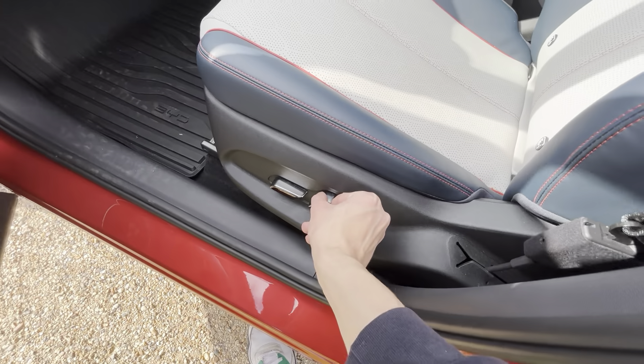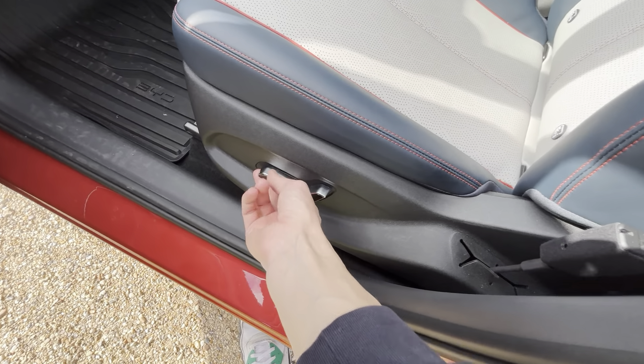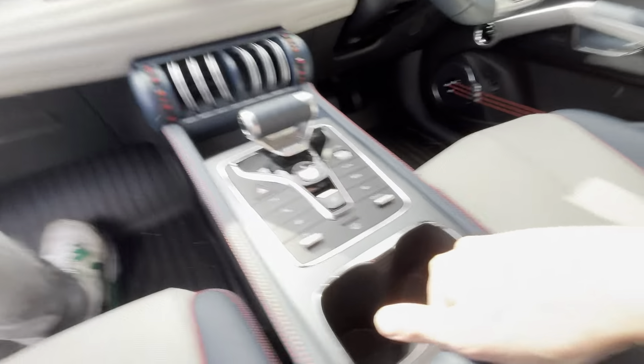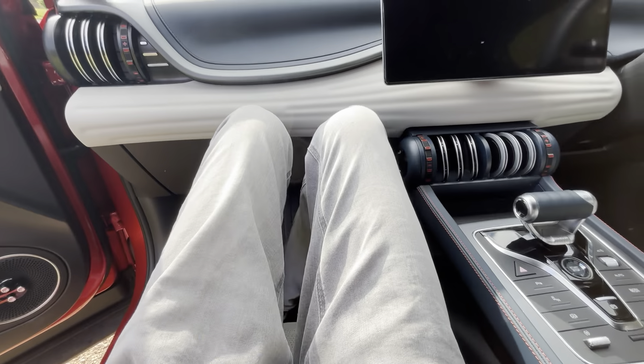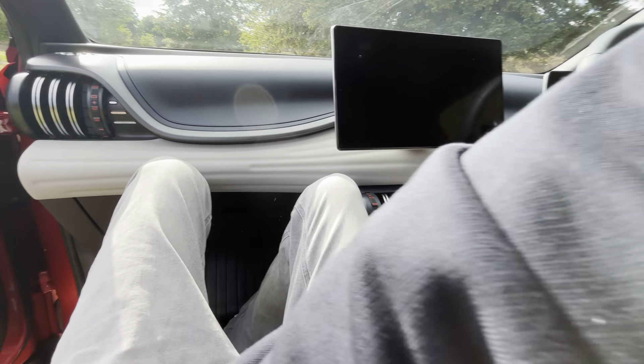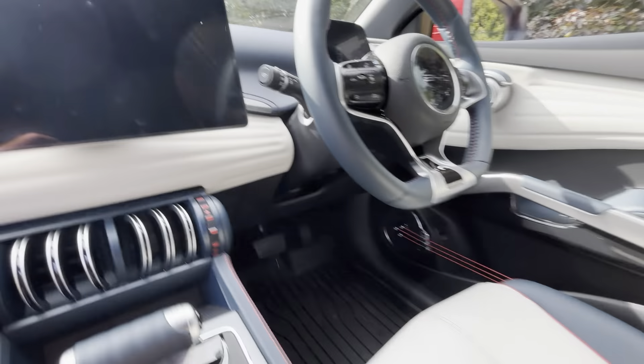You've got electric front seats — six-way electrically adjustable for the driver and four-way for the passenger. There's storage here too. Moving on inside, you've got adaptive cruise control as standard.